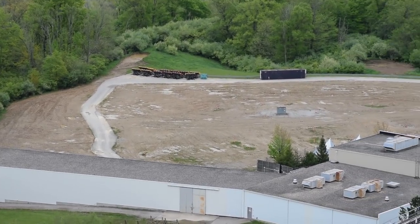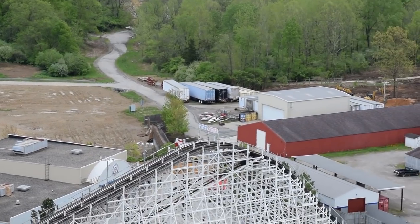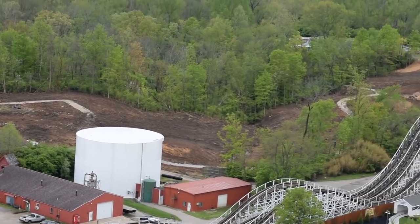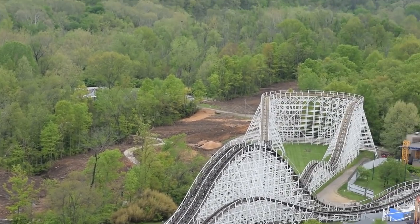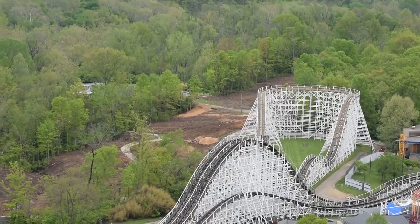I have quite the update on King's Island and their 2020 project. To get the video started, there isn't much to update you on in terms of land clearing — there's been no change in the size of the land clearing plot.